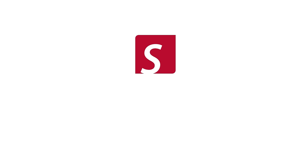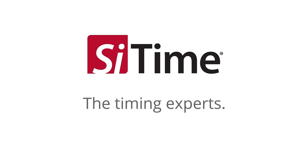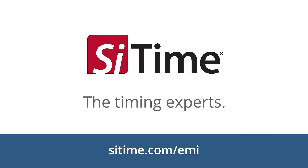If you want to pass EMI compliance testing the first time, we should talk. We're SciTime, and we're the timing experts.